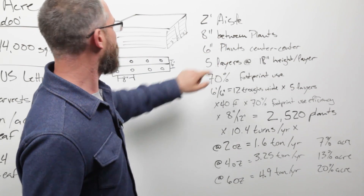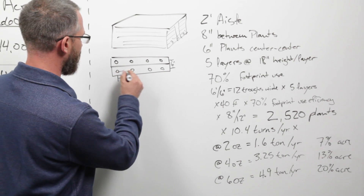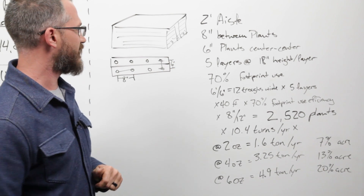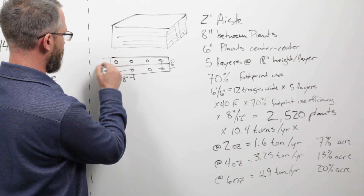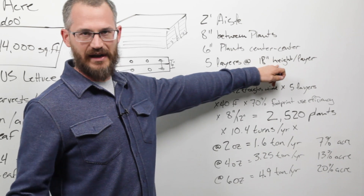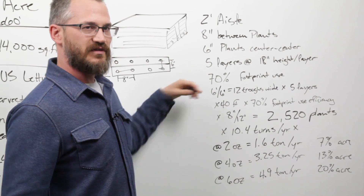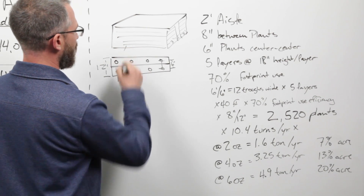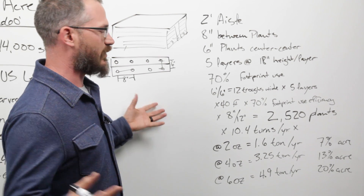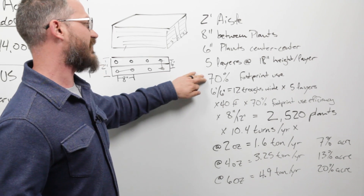We have a two-foot aisle, eight inches between plants along the length of the trough, and six inches between plants center-to-center from side to side — meaning two troughs side by side equals 12 inches, or one foot. Five layers at 18 inches of height per layer — about the most you want to give these plants — gives roughly five layers. We'll assume 70% of the footprint is used efficiently, with the remaining 30% for tanks, mixing, storage, and supplies.